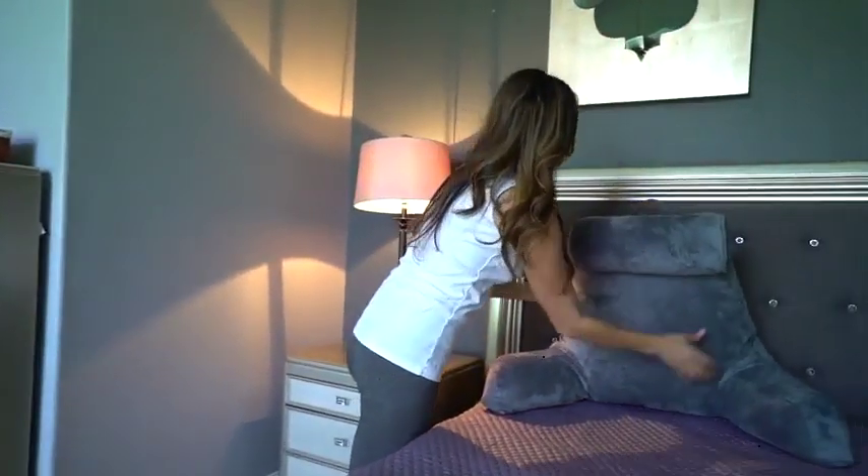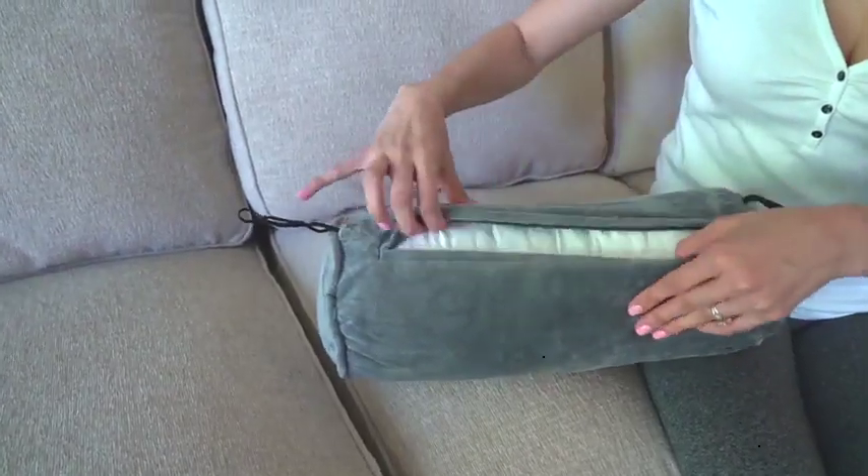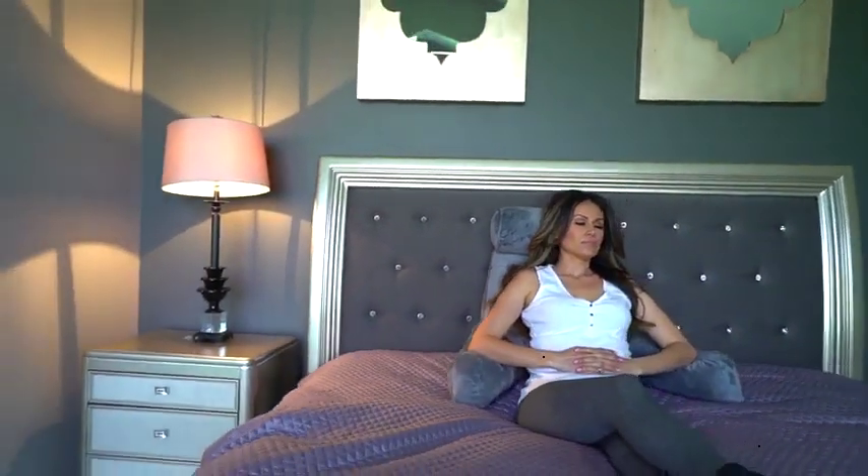Portably designed to take along with you with its handy built-in handle at the top. Its smooth, removable fabric cover and fluffy, shredded foam filling are sure to both pamper and rejuvenate you.